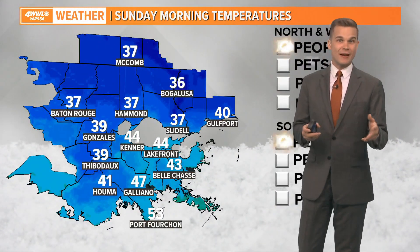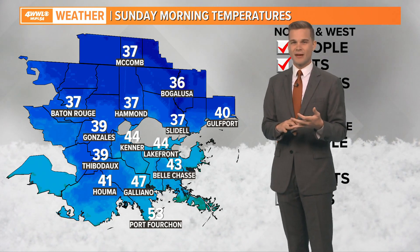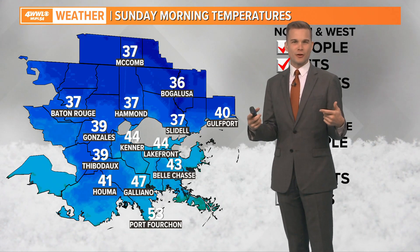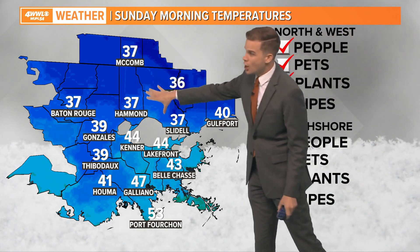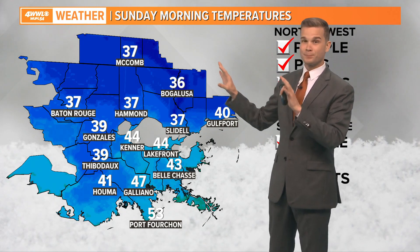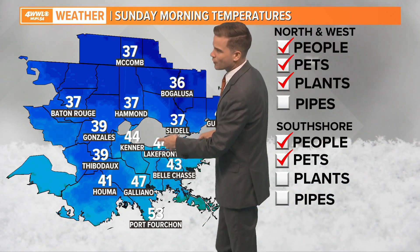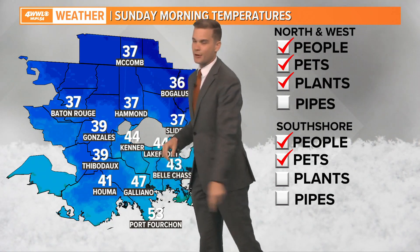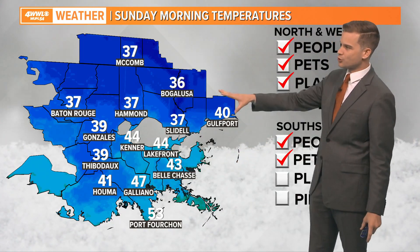The coldest morning in the next seven days is going to be Sunday morning. If you live on the north shore and you have tropical plants or sensitive vegetation, you need to start thinking about your first frost. It looks like we could have our first frost Sunday morning as temperatures drop into the mid 30s for a lot of areas. That will be enough to get some patchy frost. South of the lake will stay in the low to mid 40s, but could see some upper 30s creep down towards Thibodaux.